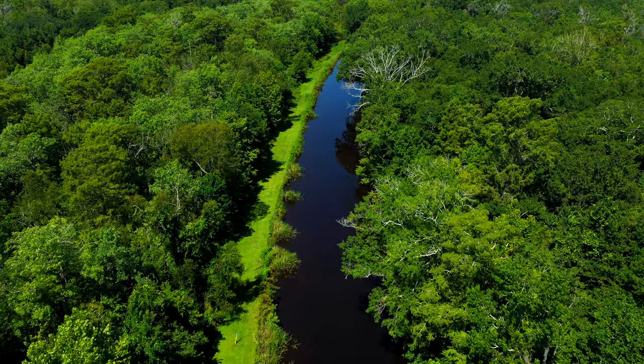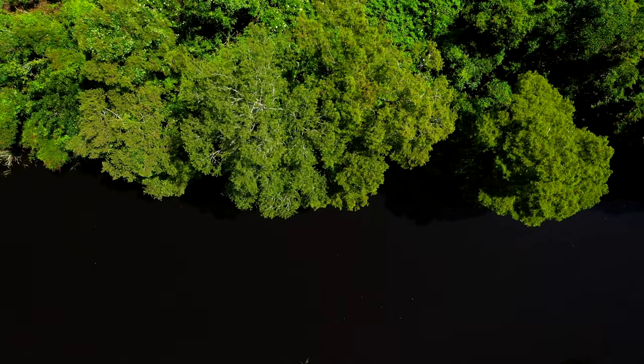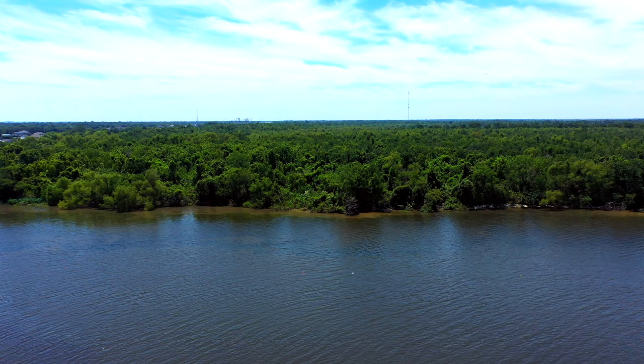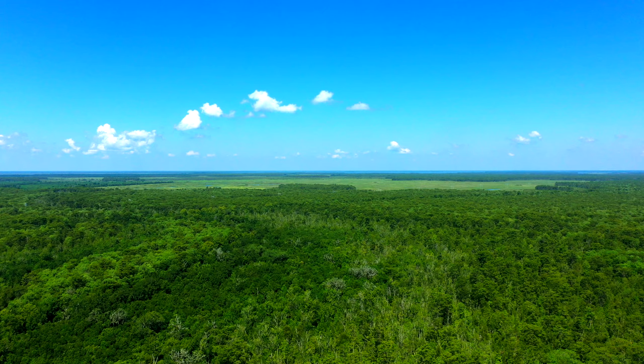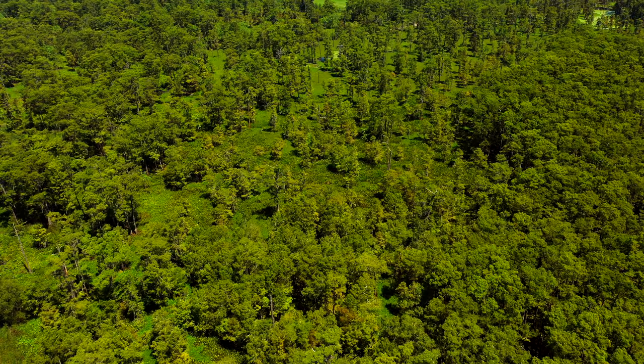The word Bayou originated from the Choctaw word Bayouk, which refers to a small stream. Over thousands of years, outlets and inlets from the Mississippi River formed the Louisiana Bayou. In total, Louisiana is home to three million acres of wetlands and accounts for nearly half of the continental United States' coastal wetlands.